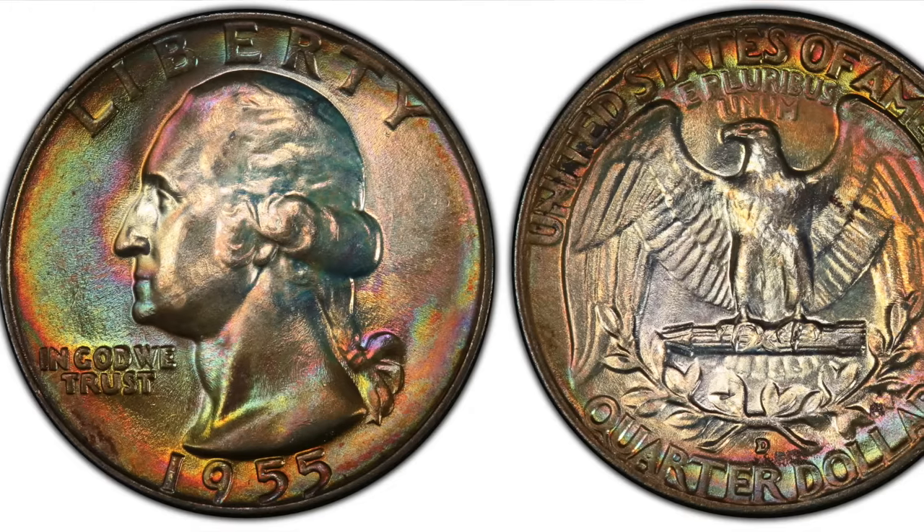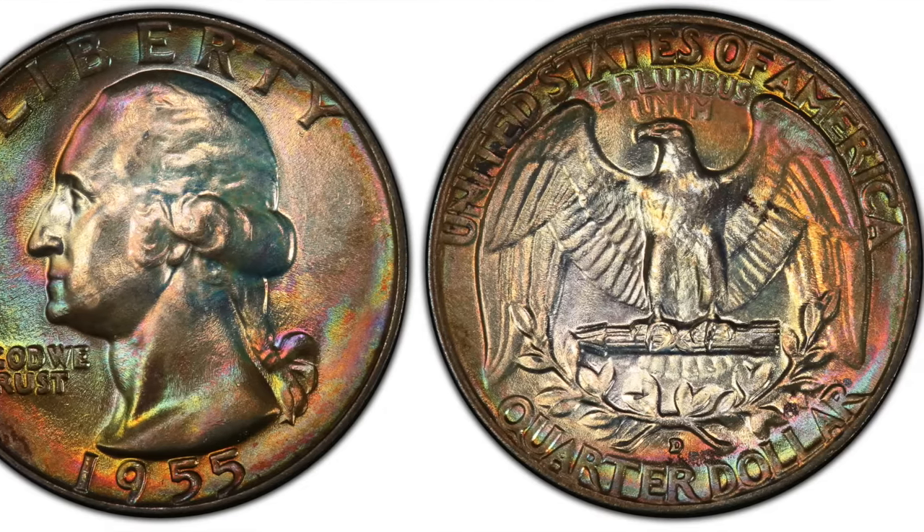At number 8, we have another Washington Quarter struck at the Denver Mint, this time from 1955. This 1955 Denver Mint Quarter is another silver quarter — you guys should be noticing a theme here, as all the quarters on this list are silver, meaning you should always check any pre-1965 quarters you find. This coin is considered relatively rare and a key date among collectors, since only 15% of quarters were minted at the Denver Mint in 1955, with the vast majority coming out of the Philadelphia Mint. There were no quarters minted in San Francisco this year, so if you find one, you'll know for certain that it is a fake. However, it is not the rarity of this coin that drives its value, as average examples are only worth around $5.